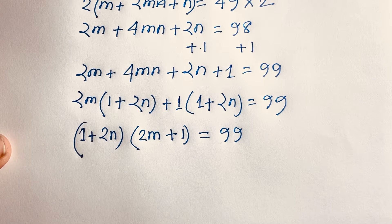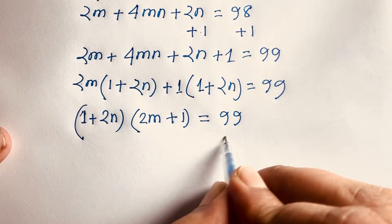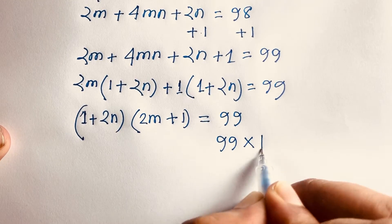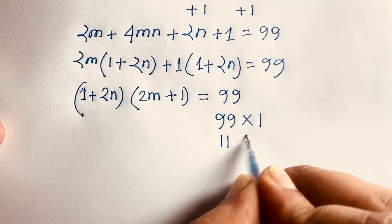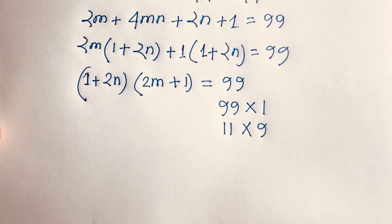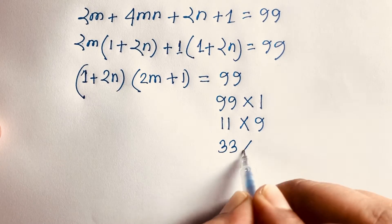Now we'll find out the factors of 99. The factor pairs are: 99 times 1, 11 times 9, and 33 times 3.